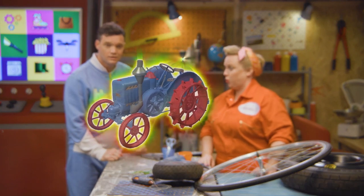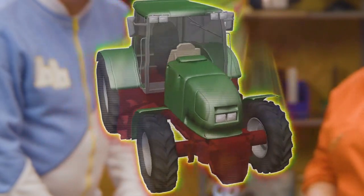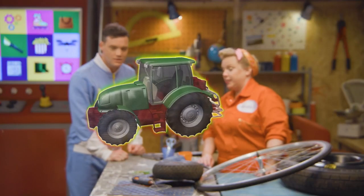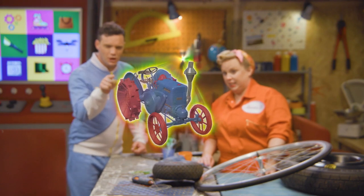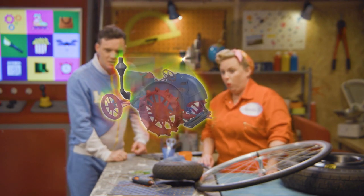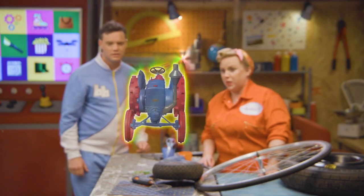Here's what the very first tractor would have looked like. It doesn't look like the ones we have nowadays. Can you spot the difference? It's got a big steam pipe on it. Well yes, the first tractors were steam powered, but that's not the difference I'm after.